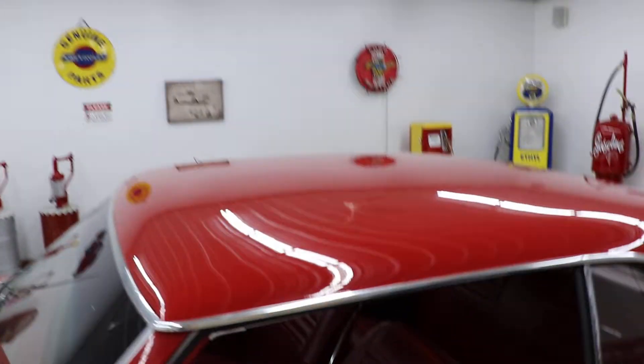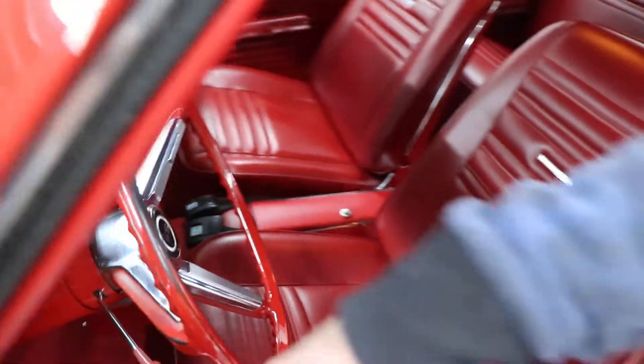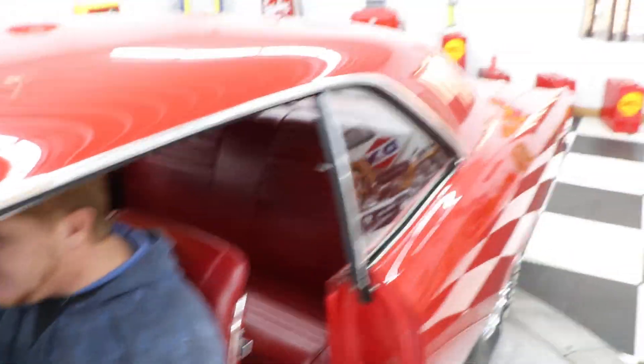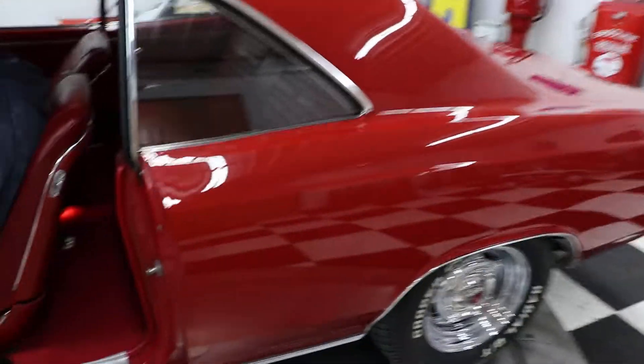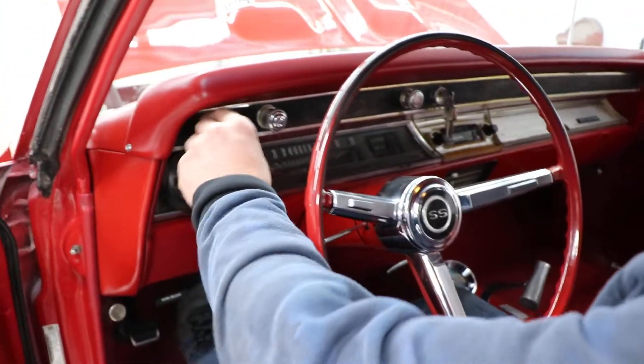All in all, just a great car. It's got the SS steering wheel in it. The seats are very, very nice and comfortable, with a center console and a clock below. The dash has all the gauges: fuel, battery, voltage, oil pressure, and temperature.